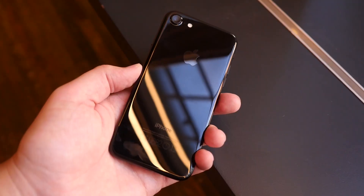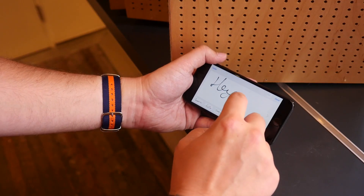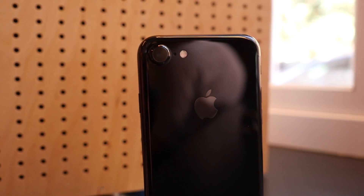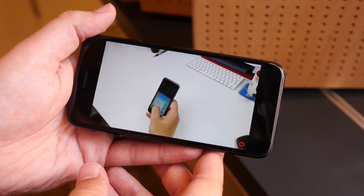On the whole, it's a modest upgrade to last year. If you have a 6S, it's probably not worth upgrading, unless you really want the jet black model or the water and dust resistance. Anything older than that though, and this is going to feel like a fantastic upgrade. I've been Cam, I'm at CamBunton on Twitter, and I'll see you again soon.